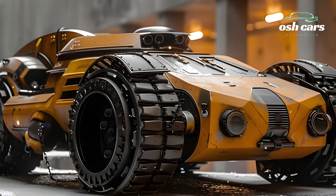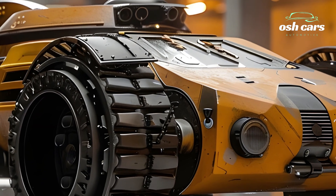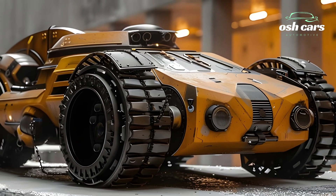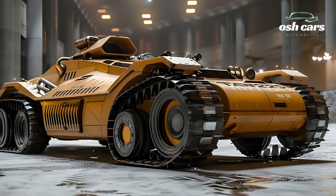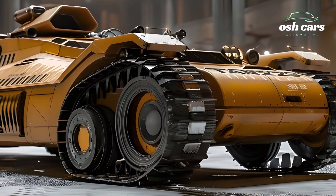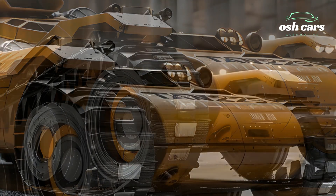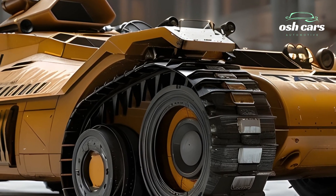At its core, the 2025 Tiger Tank boasts a formidable 130mm smoothbore cannon, capable of firing advanced kinetic energy penetrators and programmable explosive rounds. This state-of-the-art weapon system is supported by an AI-driven fire control system, ensuring precise targeting in any combat environment. Whether engaging enemy armor or fortified positions, the Tiger delivers overwhelming firepower with unparalleled accuracy.